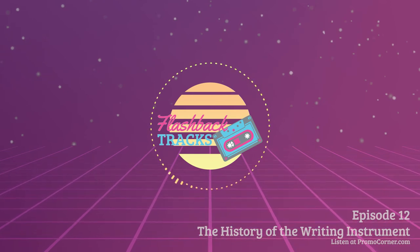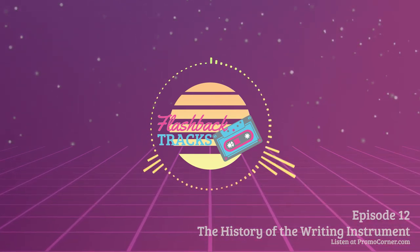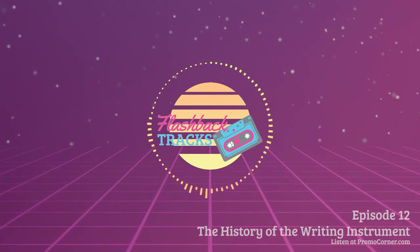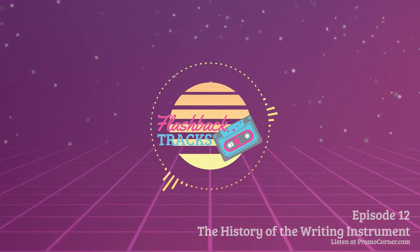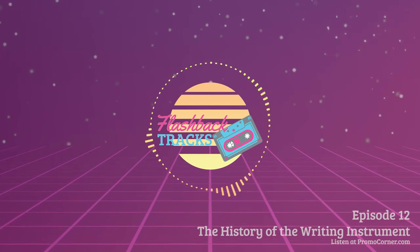The Latin word for feather is penna — shorten that a bit and you have pen. For nearly 17 centuries, writing instruments had not progressed far beyond the quill. Books written around 1650 indicate a pen existed that could carry a supply of ink in an attached fountain — hence the term, fountain pen.